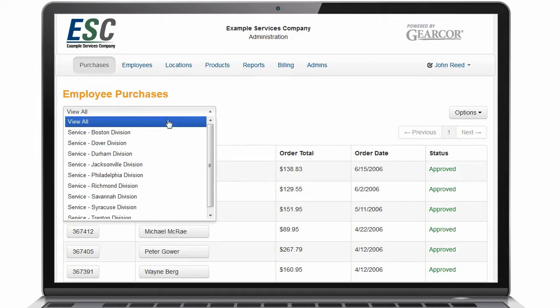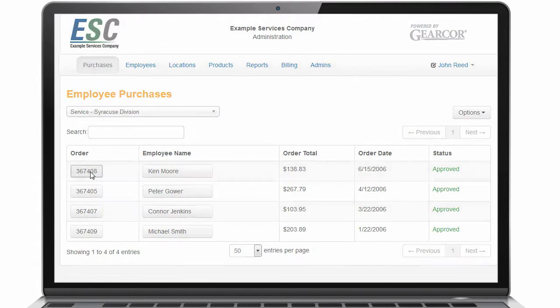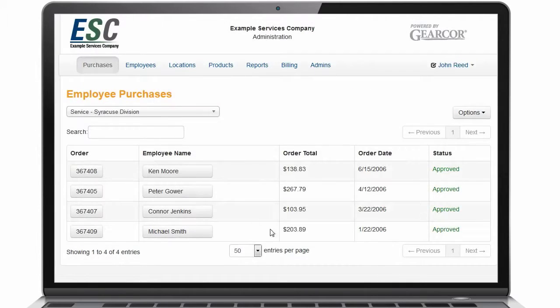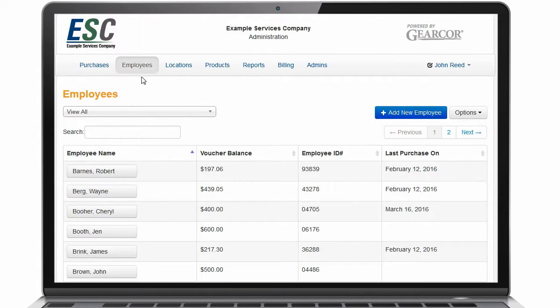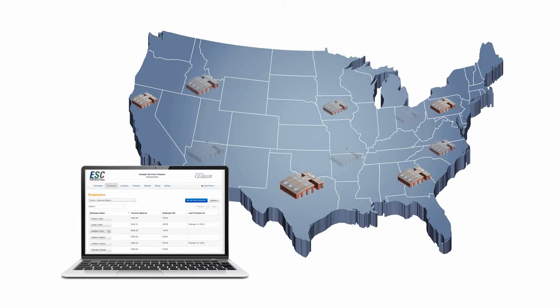But best of all, the GearCore system automatically tracks employee purchases, compliance, and reimbursement eligibility — all in one easy-to-use administrative website. The free online management tools enable you to easily coordinate all aspects of your company's voucher program, including managing multiple departments or even remote locations.